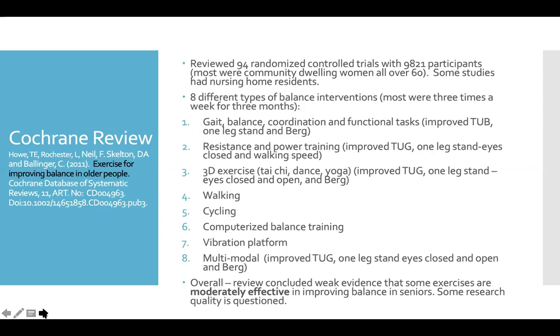One more Cochrane review looked at 94 randomized controlled trials with 9,000 participants, all living in the community, over 60 years old — all women in many studies, with some nursing home residents. If you do an exercise class that includes gait balance, coordination, and functional task training, you can improve someone's Timed Up and Go score, improve their ability to stand on one leg, and improve their Berg scores. Resistance and power training also showed improvements in those tests. Three-dimensional exercises such as Tai Chi, dance, and yoga also improved those tests. Walking, cycling, and computerized balance training — such as a video game — didn't show much improvement, confirming that endurance exercises have limited direct balance benefits.